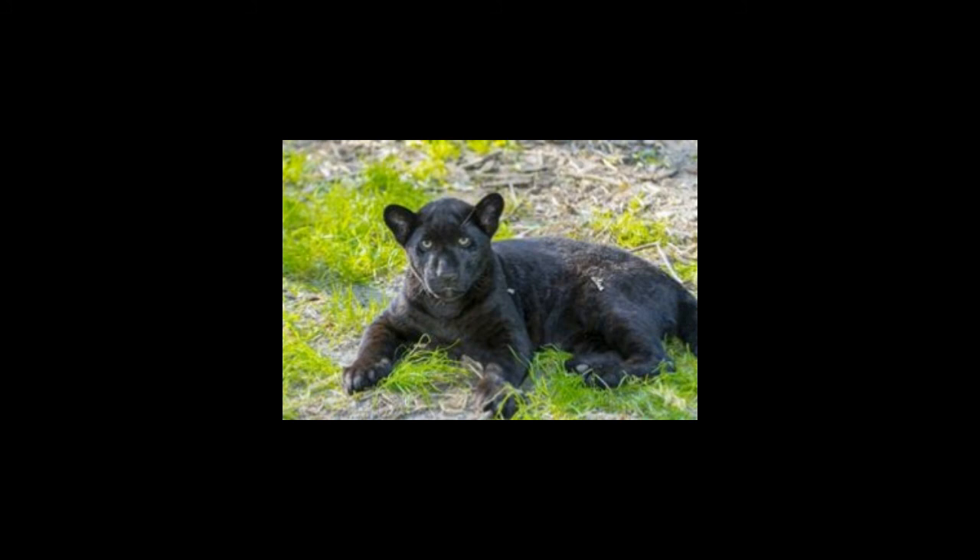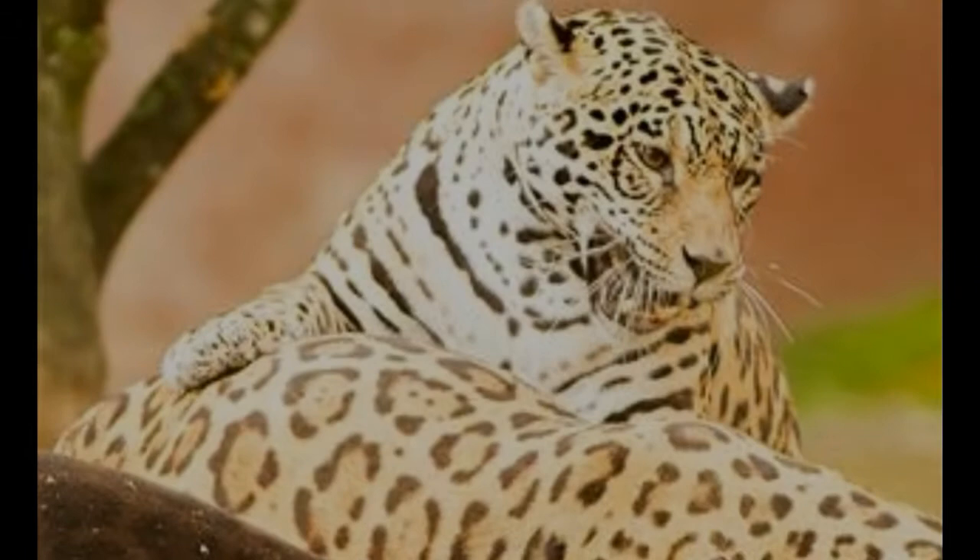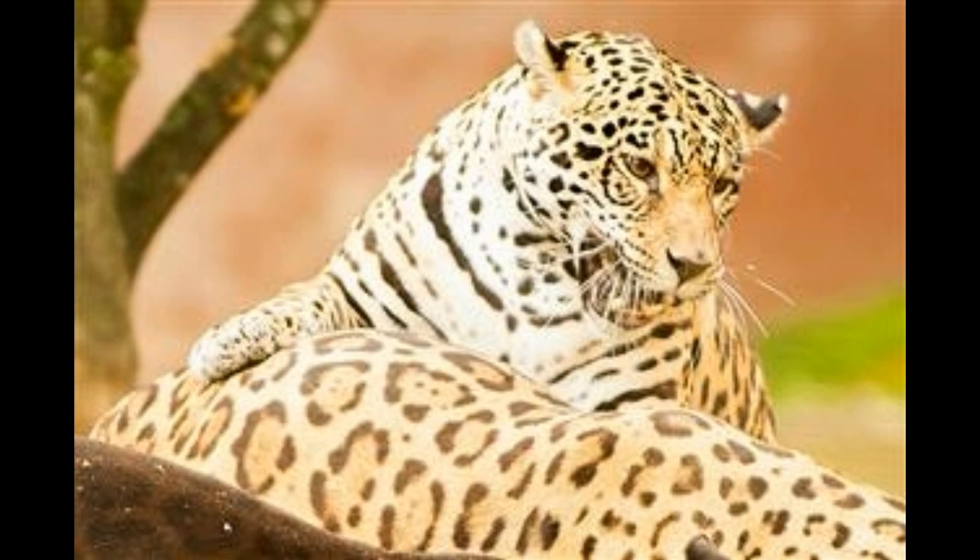As with several other species, the tail of a jaguar helps it retain balance and adds to its maneuvering skills. With all these adaptations to its credit, the jaguar doesn't just survive the harsh conditions of the rainforest biome, but also sits at the top of the rainforest food chain as the apex predator.